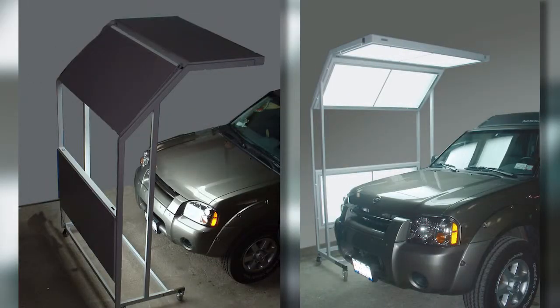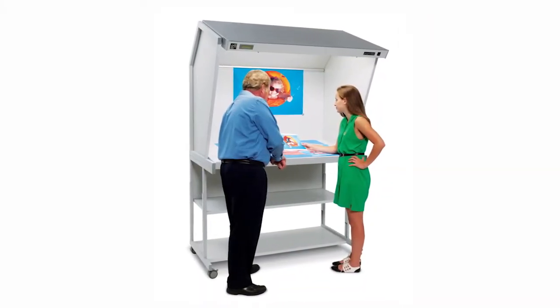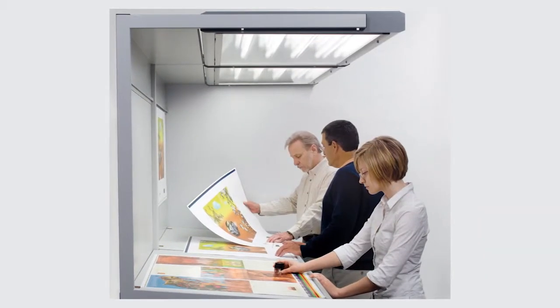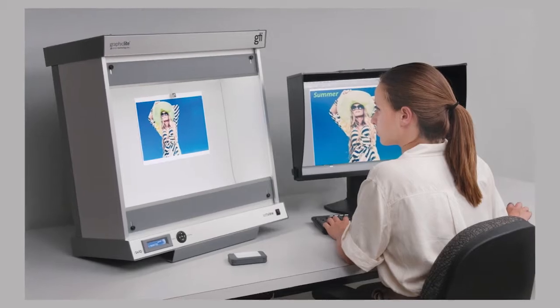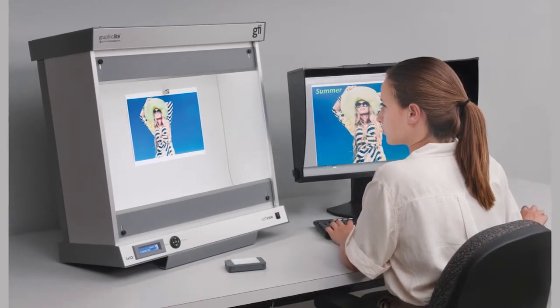GTI manufactures a wide range of products for color viewing in different industries including automotive paint and coating inspection, print and publication quality control analysis, brand owners, visual inspection of product as well as packaging, and soft proofing applications which use a monitor to represent what the print will actually look like when it comes off the printing press, saving much time and money.